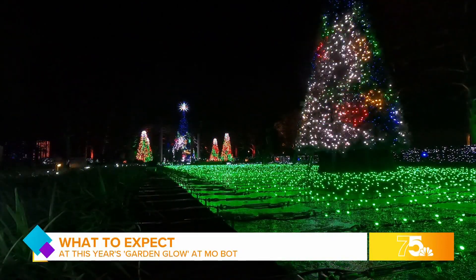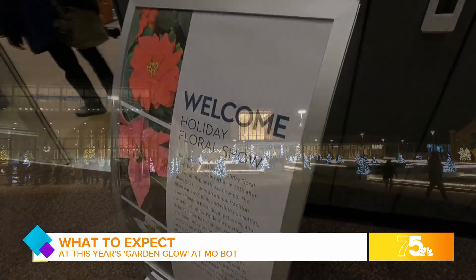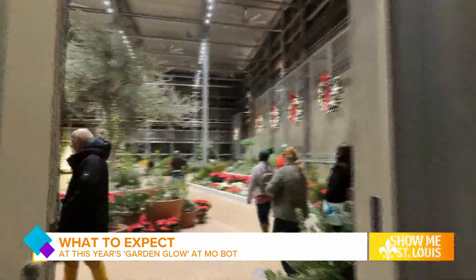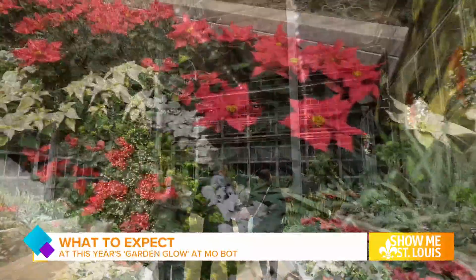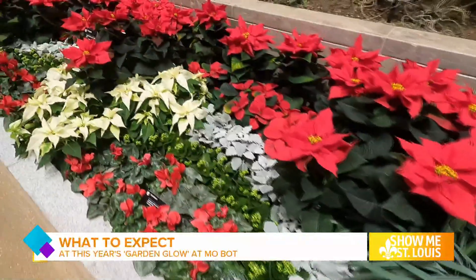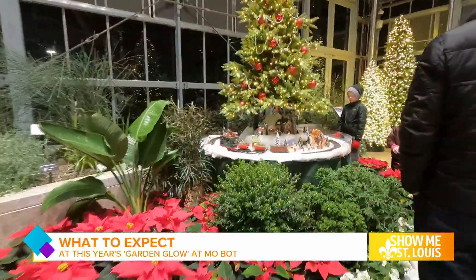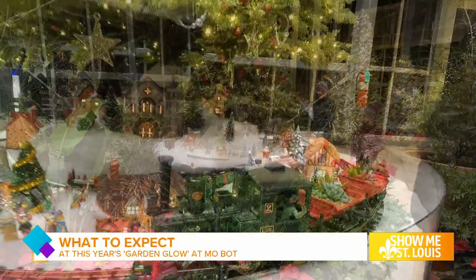Right when you think you've seen it all and you're ready to wrap up your Garden Glow tour, you've got to make one last stop at the Holiday Floral Show. The garden held its very first holiday floral show in 1915. Over a century later, you can still find those gorgeous festive florals. The garden is bringing back all the classics, paying attention to the tiniest of details.